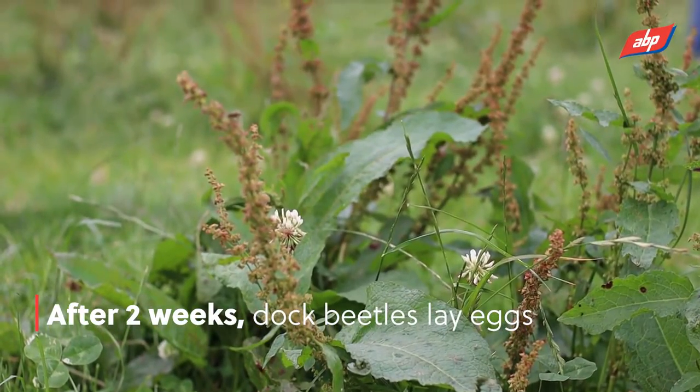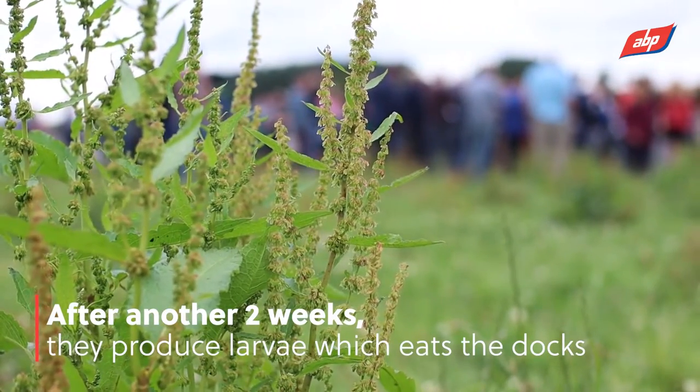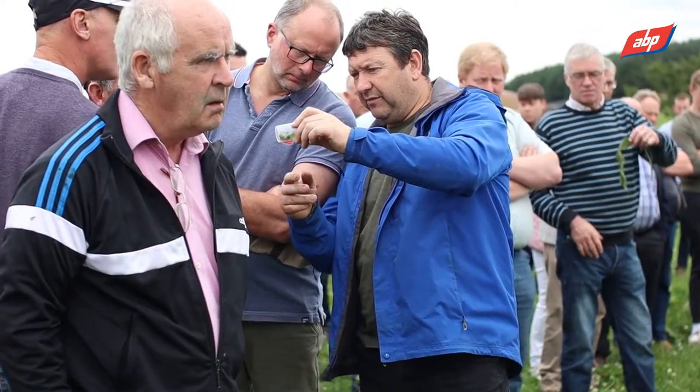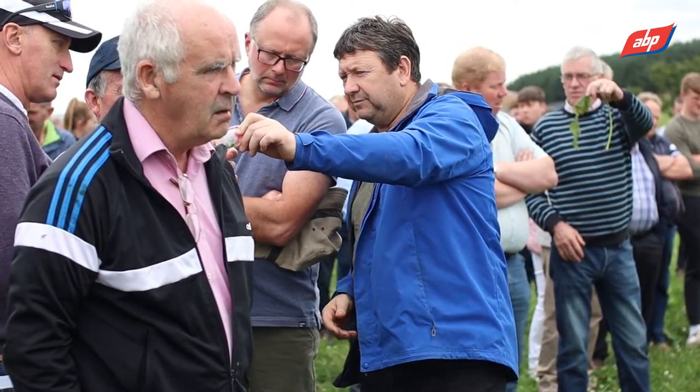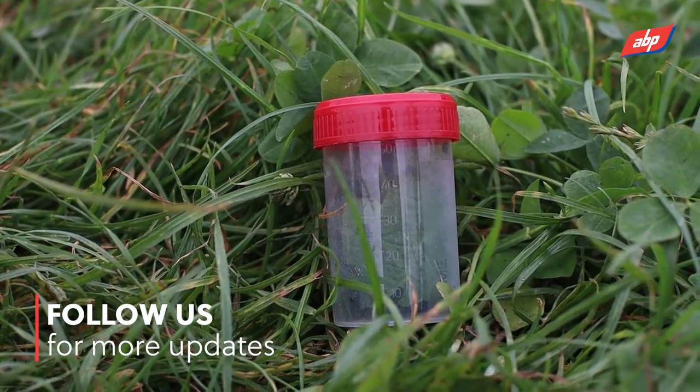After about two weeks they will lay some eggs, and after another two weeks they produce larvae, and it's the larvae that eat the docks. Then after another two weeks the life cycle starts again and they'll turn into dock beetles. It's something very new on this farm — we're unsure if it's going to work or not, but on some of our trial plots we are seeing some promising results. Only time will tell.